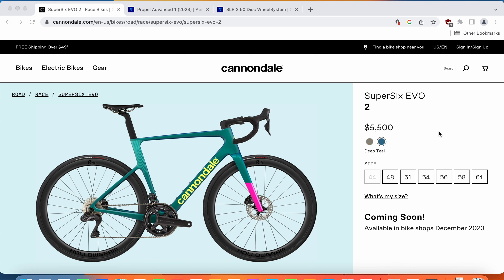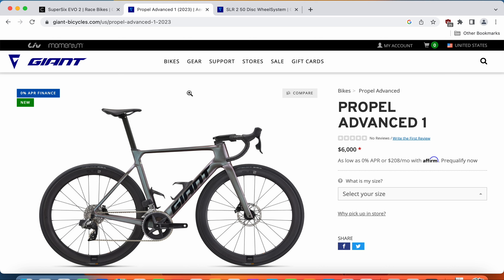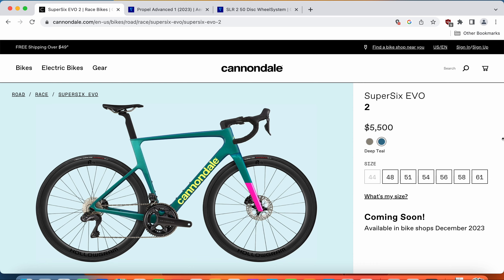Hello friends and welcome to another episode of Cycling Insider. In this episode, let's make a comparison between two astonishing bikes for the 2023 season. We have a Cannondale Super 6 Evo 2 road bike with a retail price of $5,500, and on another hand, we have a Giant Propel Advanced One road bike with a retail price of $6,000. I will go through all the specifications and the key points of each bike, and then at the end I will give you my opinion on which one of these two bikes you should go ahead and buy.